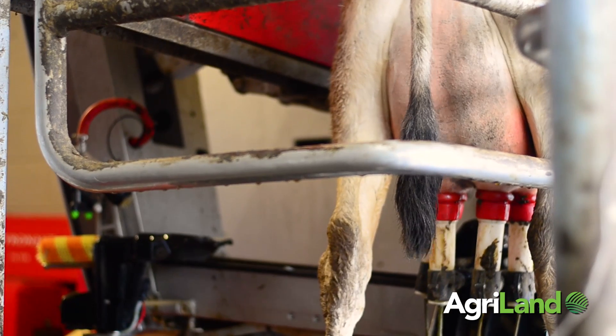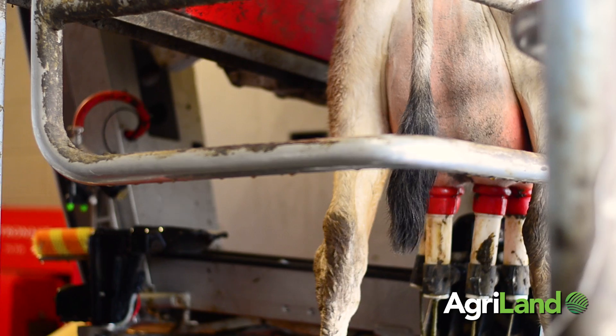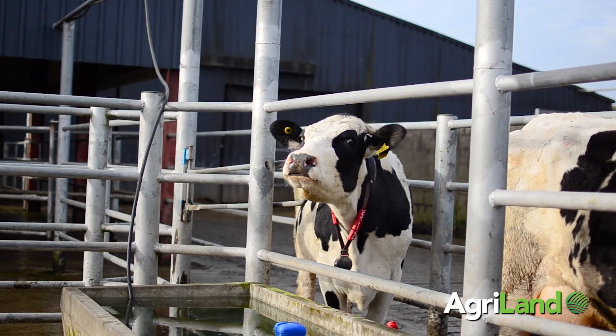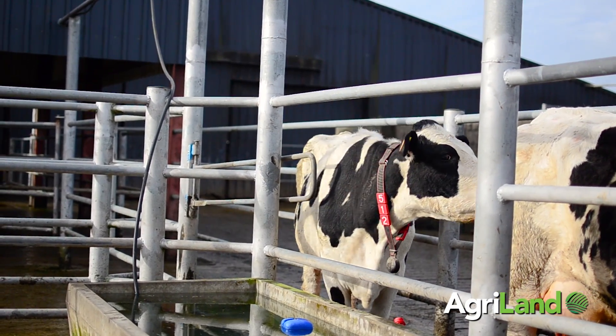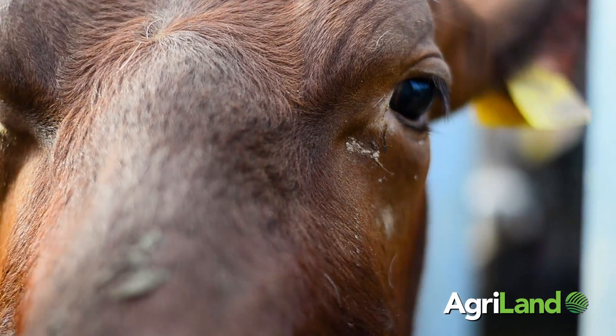When talking about increasing cow numbers in a robotic system, there are two fundamental points. One is that you have to have very good cow flow to get the cows moving around the system very smoothly, and secondly you have to make the most of the box time — that is, to decrease the milking time as far as possible in order to get a good throughput of cows through the system.